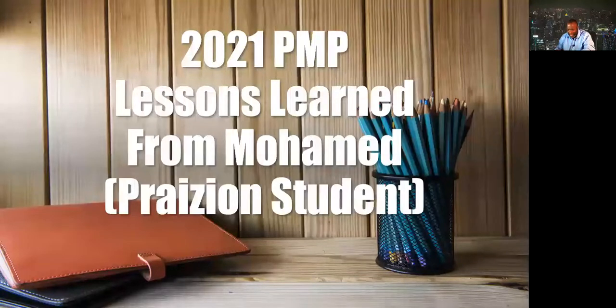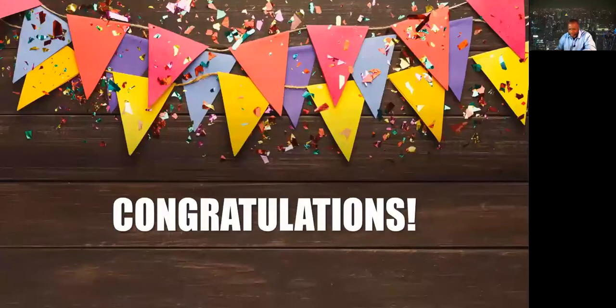A huge congrats to Mohamed, our student — well done. You too can achieve success just like Mohamed did. Visit projectmanagementmasterclass.com or prazion.com to check out the training and study aids currently available. All of these will help you master the concepts. Take care and bye for now.